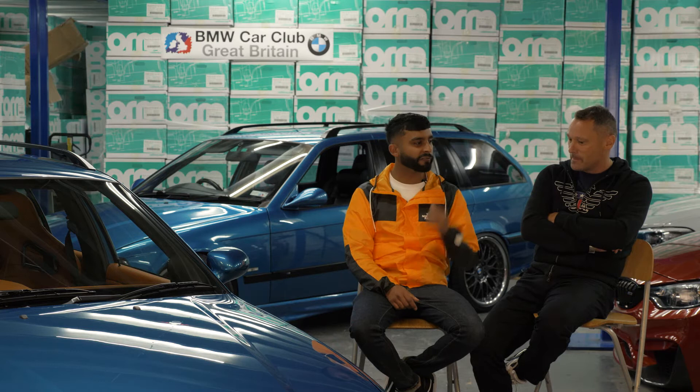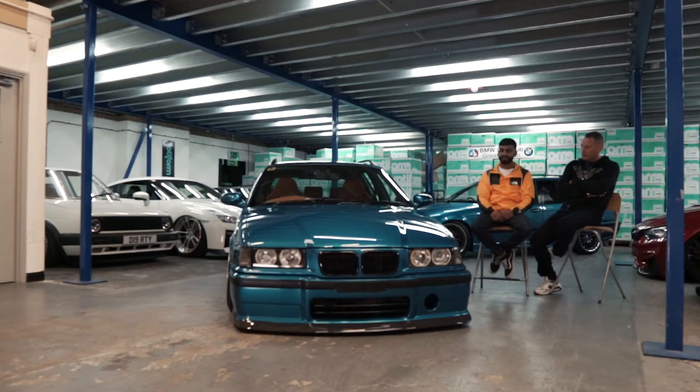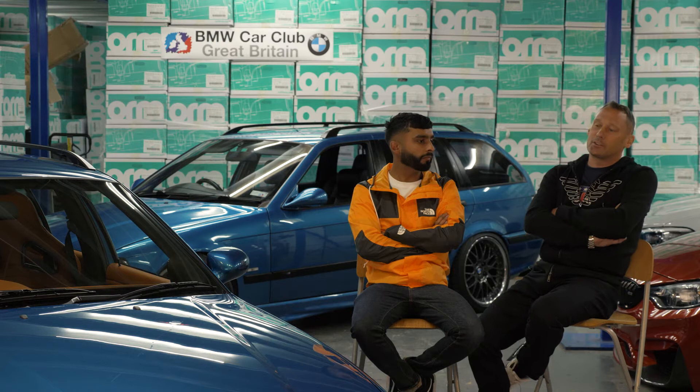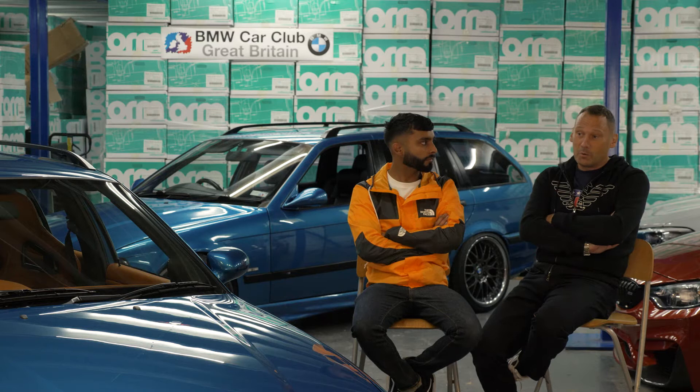One thing I would have done is an M3 conversion, if the funds and time allowed it. But it's still a good engine. I bought the car primarily as a daily because the second child was arriving, and I thought an estate car would be quite good. Saw this car and thought wow, that colour popped. As a family car in the estate, you can't beat it. But then the modifying bug hit — went for wheels and coilovers.